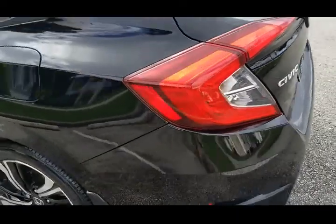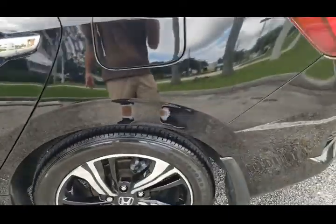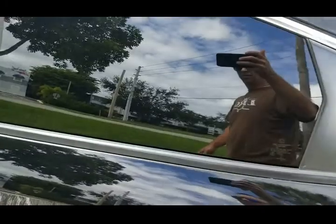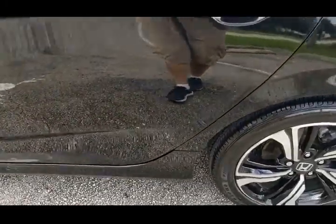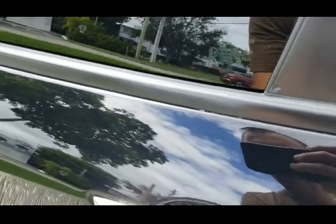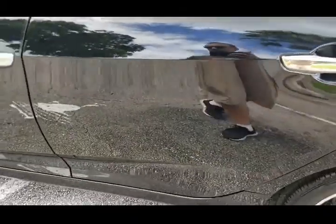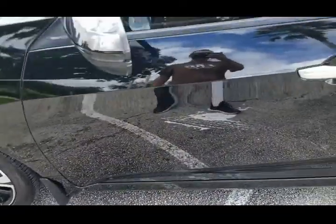Quarter panel on the driver's side — very nice shape, no marks, nothing to show there, very clean. Rear door on the driver's side looks good, clean throughout, very nice shape. Front door on the driver's side also looks good, clean throughout, very nice shape.